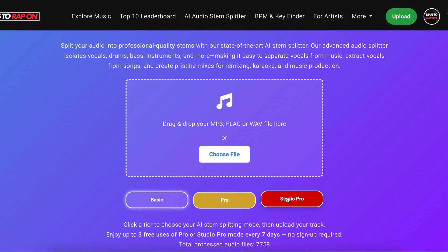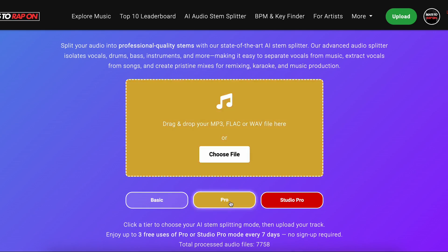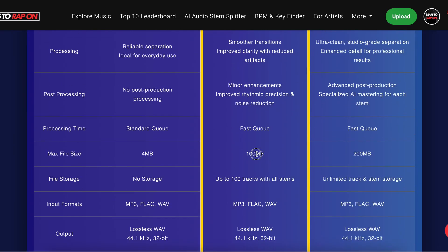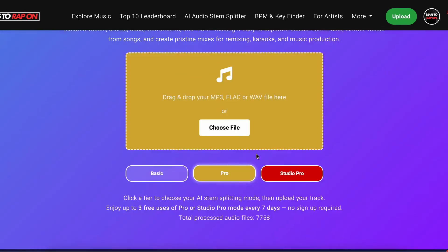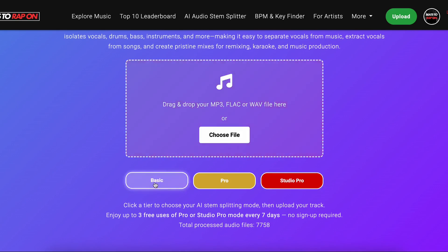My favourite one is Studio Pro. You can toggle through the different stem processes here. You've got Studio Pro, you've got Pro which is four stems and high-end quality. The file size is a lot bigger — I think it's about 60 meg... let me check — it's actually 100 meg. Studio Pro is 200 meg. And Basic mode is the free one we're offering all the time, and that one's 4 meg.